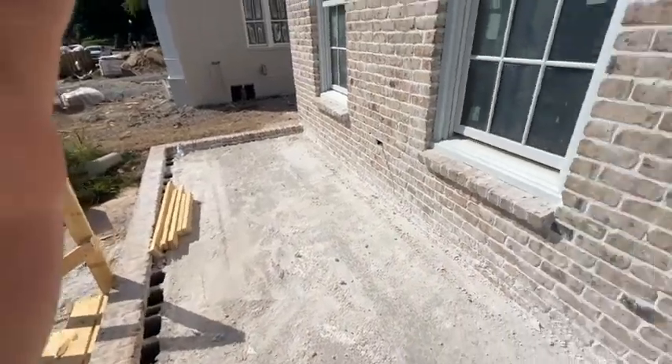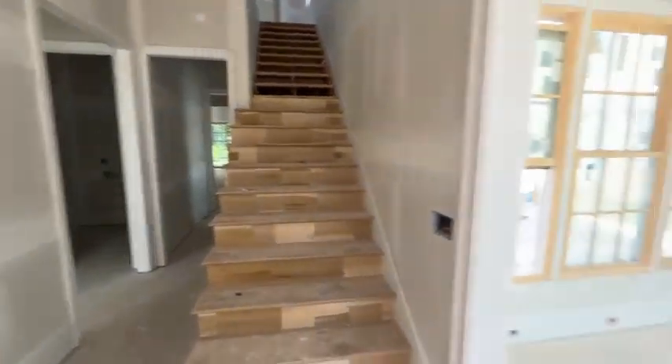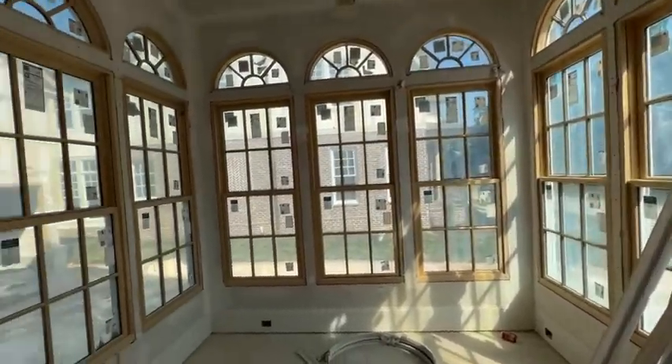This will be your front porch — nice depth to it. It won't be covered. Let's go in and do a little walkthrough. There's a front sunroom sitting room like this — charming.